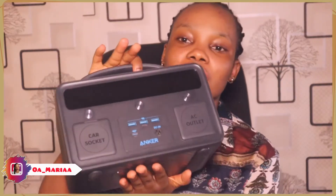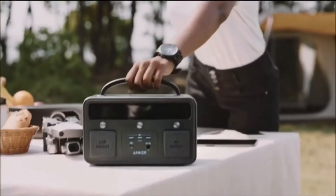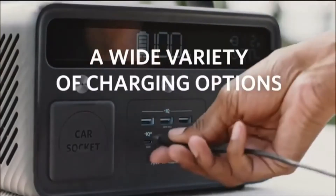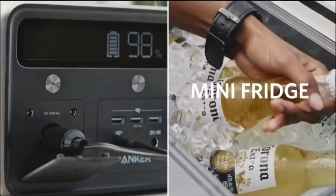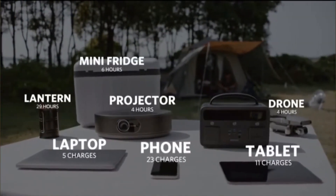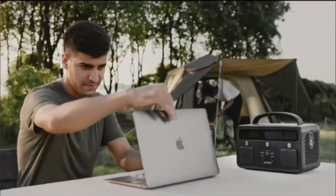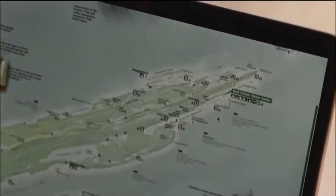One thing I want to show you about this product is the product itself and what it does. This is what I got, you guys. I'll put a video there showing what it does and what it looks like. This is a power saver — it's going to help me charge my phone and my system.